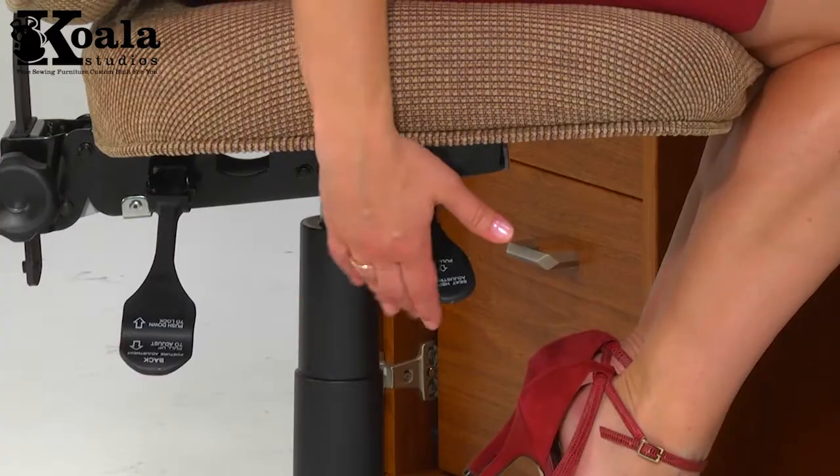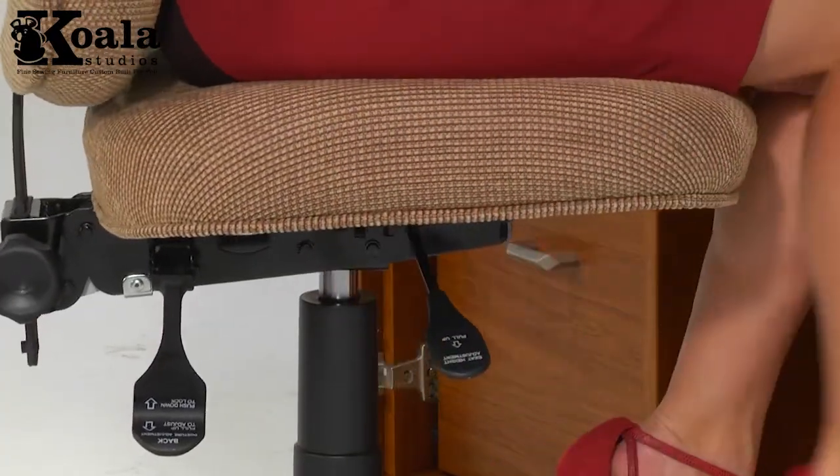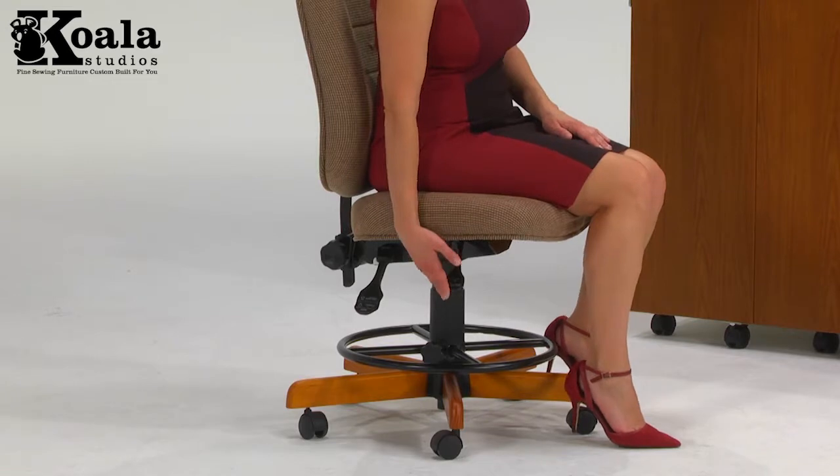Koala builds your studio to fit you ergonomically. With customizable height and design options like an adjustable foot control rest and adjustable Koala chair, you can sew in comfort.